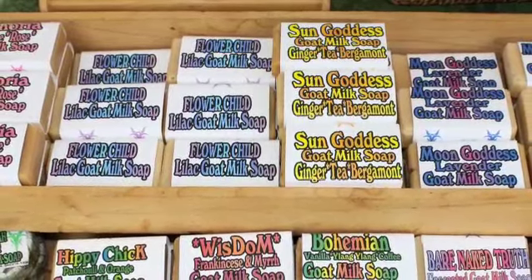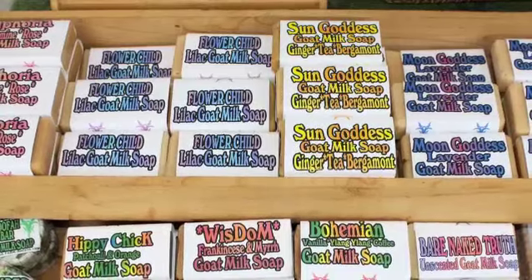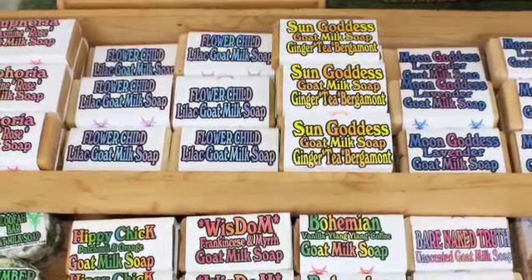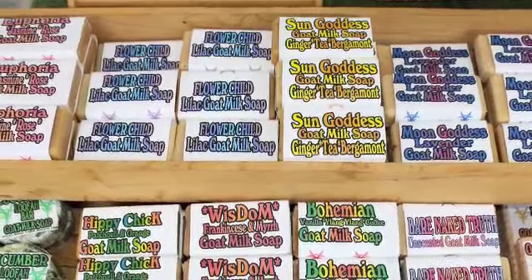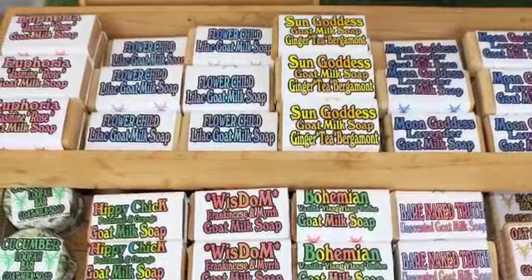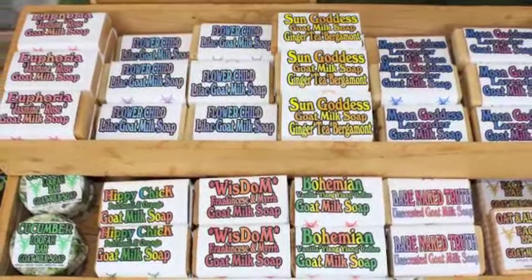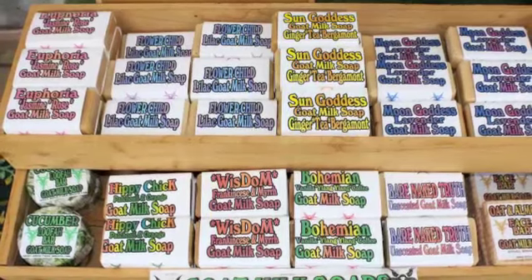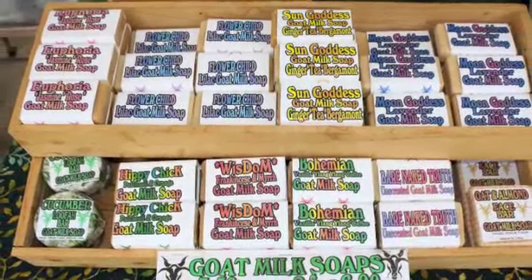Our soaps are our crown of glory at Angel Ridge Farm. It's made with fresh goat's milk from our animals, olive oil, oatmeal, organic whenever possible. It's things that we grow and dry for the scents. If it says lavender, it is lavender that is grown on the farm. Lilacs is lilacs. If it's something we can't grow, it's an essential oil. Nothing artificial in our soaps.